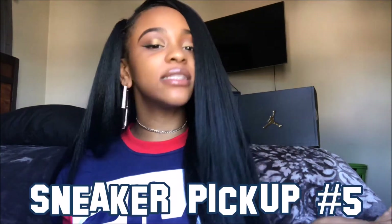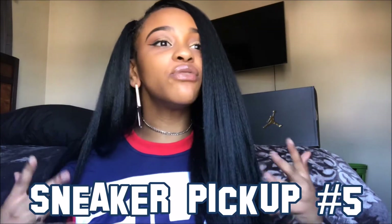What's poppin YouTube, it's your girl Solitonia, welcome back to my channel. For today's video I'm bringing you guys my fifth sneaker pickup, and I'm actually really excited about this particular pickup because this is the first time in a long time where I actually picked up shoes on the release date — like that never happened.